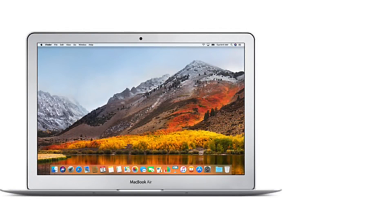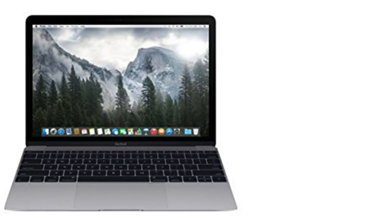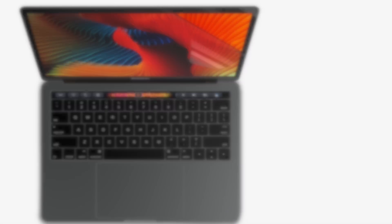Hey guys, this is Matt here with a new video. In this one I wanted to go through the history of Apple laptops — how their design has changed, how their looks have changed, and how their internal specs have changed over time in terms of the RAM, the processor, processor speeds, and the years in which they were released.